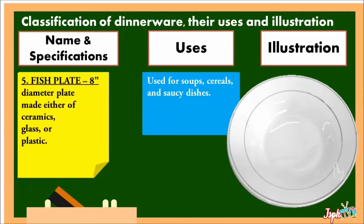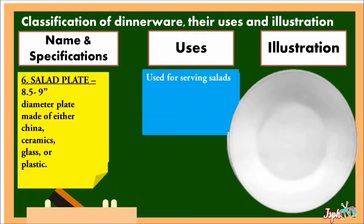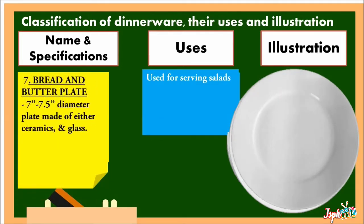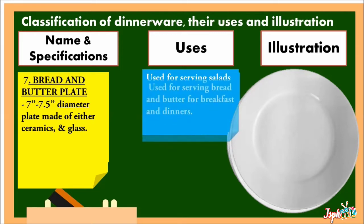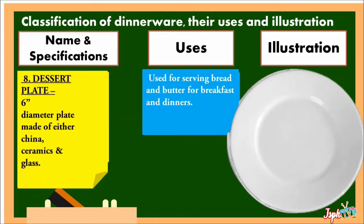Fish Plate: an 8-inch diameter plate made either of ceramics, glass, or plastic. Salad Plate: 8.5 to 9 inches diameter plate made of either china, ceramics, glass, or plastic, used for serving salad. Bread and Butter Plate: 7 to 7.5 inches diameter plate made of either ceramics and glass, used for serving bread and butter. Dessert Plate: 8.5 to 10 inches diameter plate made either of ceramics and glass, used for serving dessert.